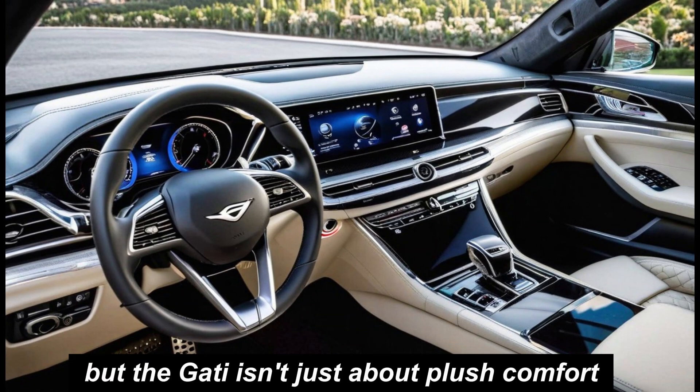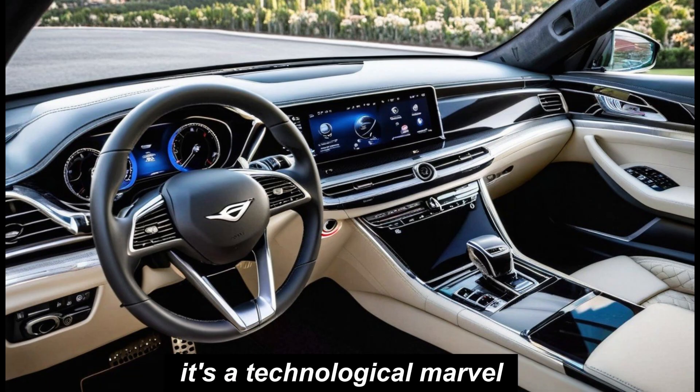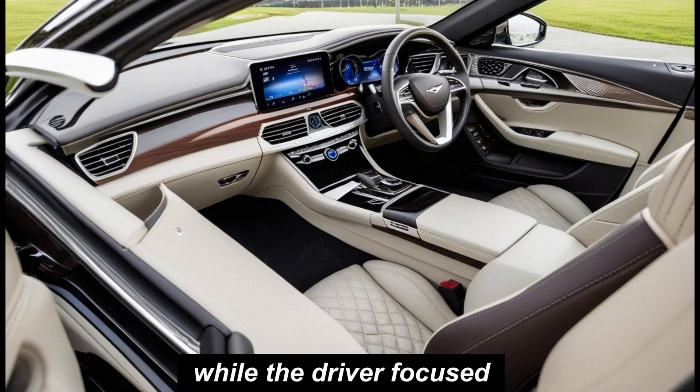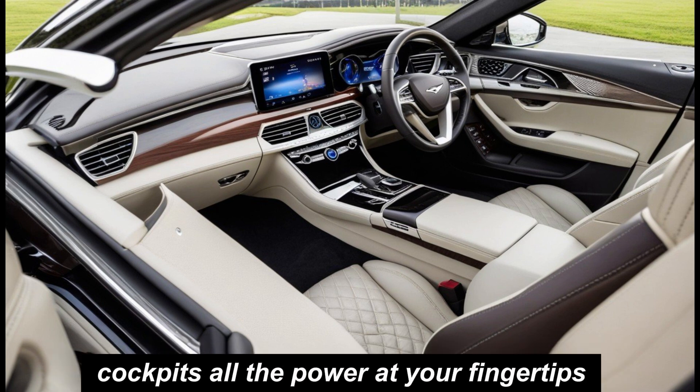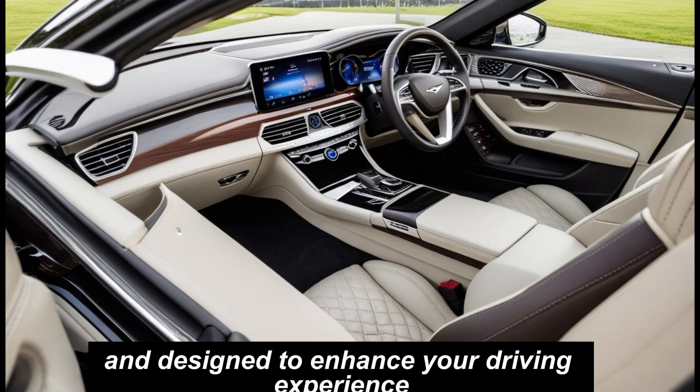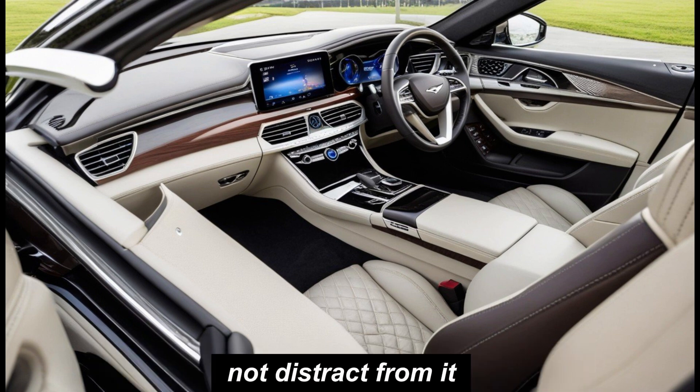But the G80 isn't just about plush comfort — it's a technological marvel. The cutting-edge infotainment system responds to your every whim, while the driver-focused cockpit puts all the power at your fingertips. Everything is seamlessly integrated, intuitive, and designed to enhance your driving experience, not distract from it.